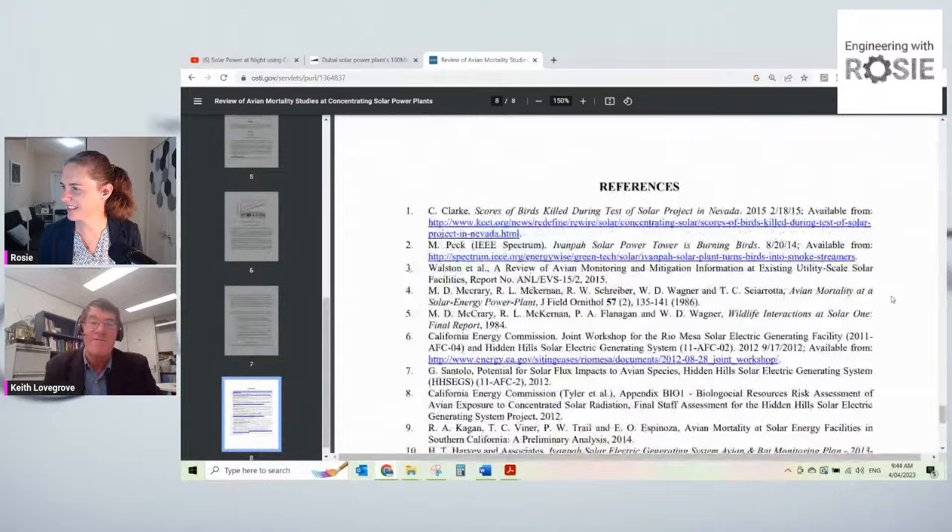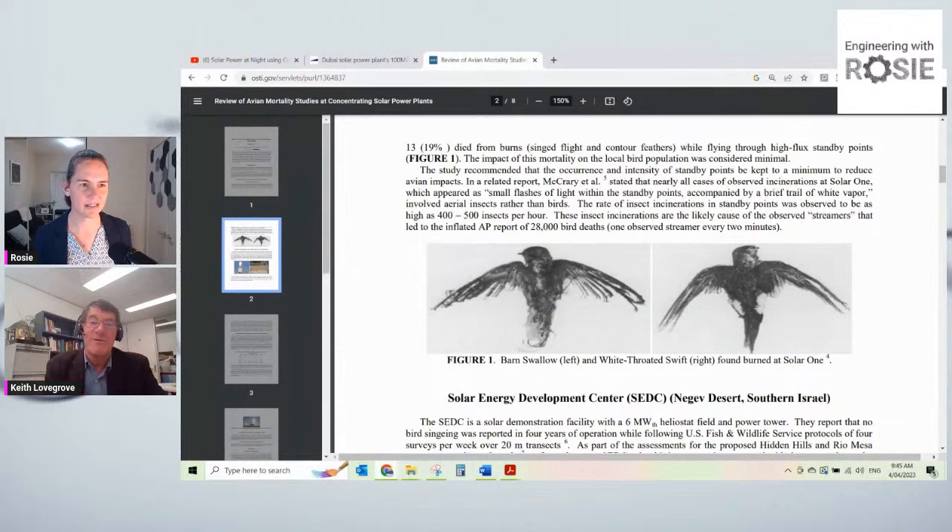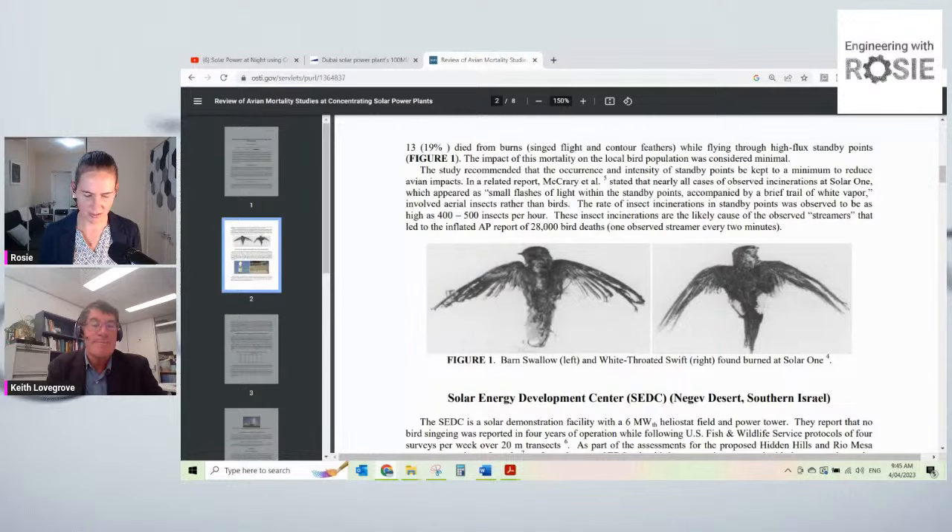It behoves us to think carefully where we site these things and not put them where vulnerable species will be impacted. The evidence is that the impact is probably less than most other things that human society does. I saw somewhere that most bird deaths were actually from collision with the mirrors rather than being fried. So bird-scaring devices in places where that might be needed are the sort of mitigation to think about.